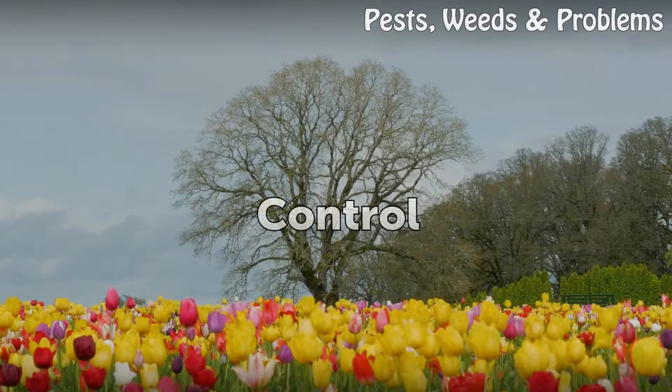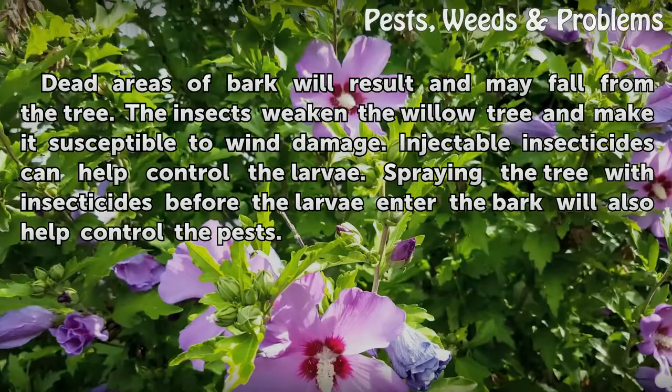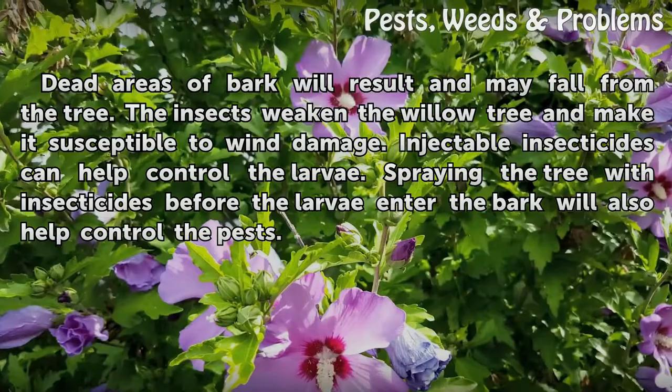Control: Dead areas of bark will result and may fall from the tree; the insects weaken the willow tree and make it susceptible to wind damage. Injectable insecticides can help control the larvae. Spraying the tree with insecticides before the larvae enter the bark will also help control the pests.